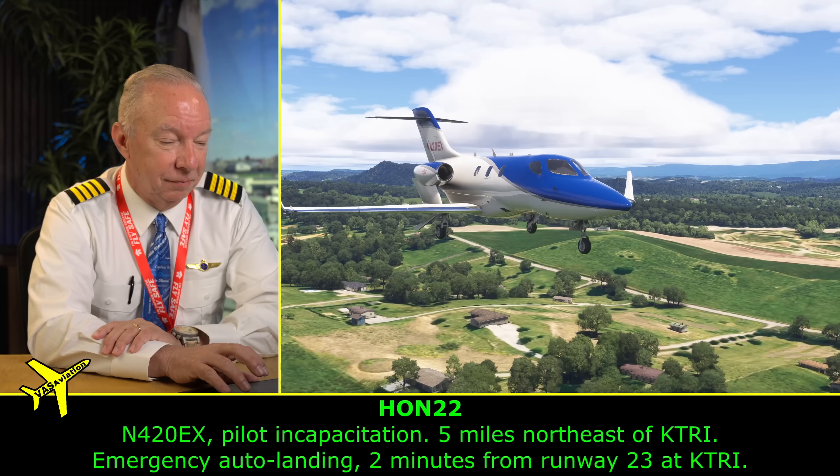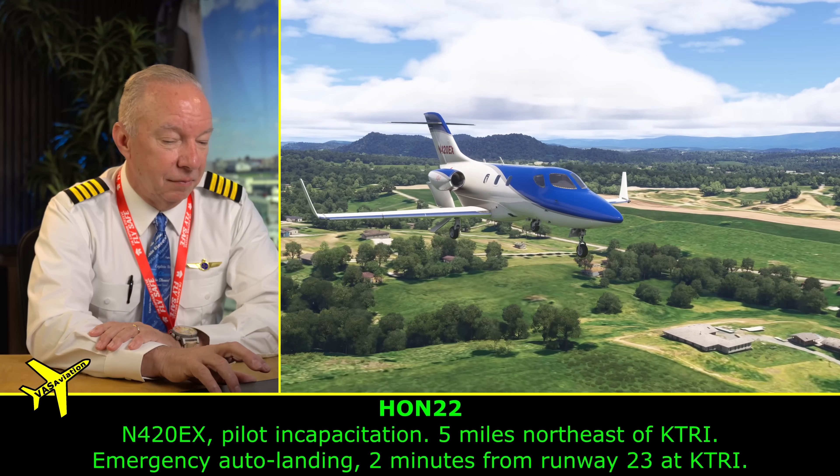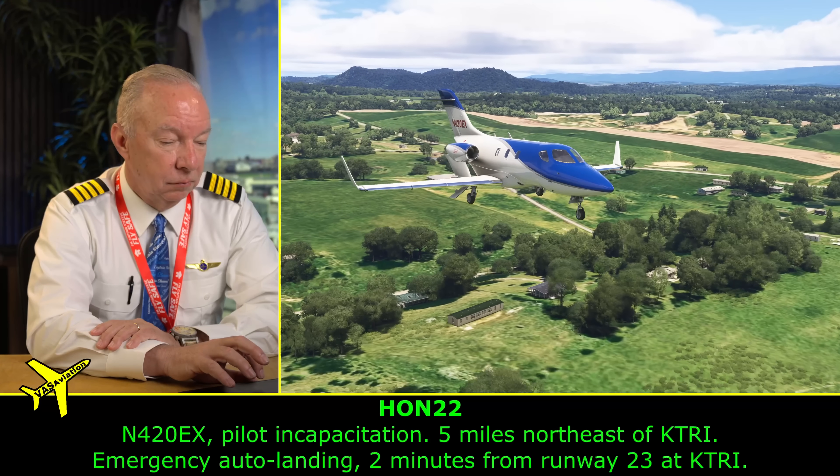The automated system broadcasts again: 'Echo Sierra — pilot incapacitation. Five miles northeast of Kilo Tango Romeo India. Emergency auto-land in 2 minutes on runway 23 at Kilo Tango Romeo India.' That lets everybody know this airplane is going to be on the ground in two minutes.